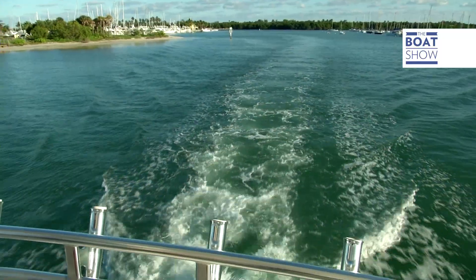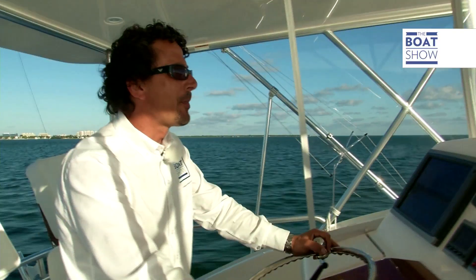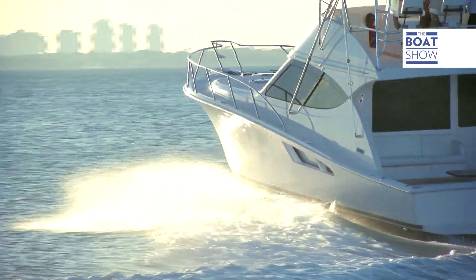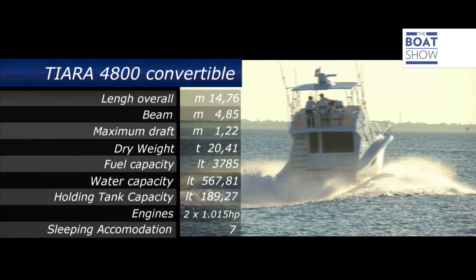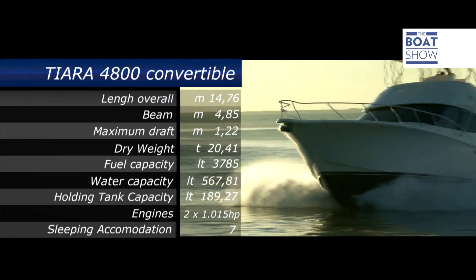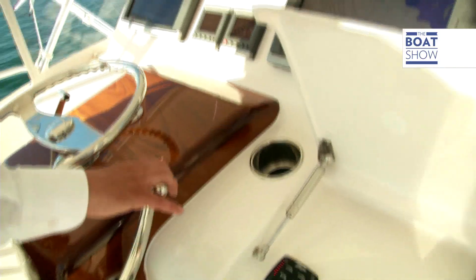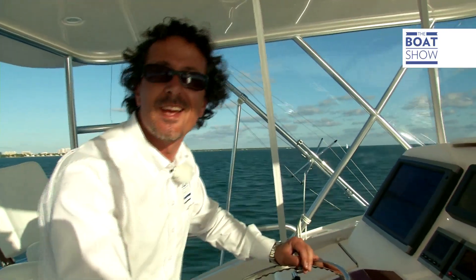Now that we're safely out of port out of Miami Beach, we're going to have some fun — we're going to open her up and see what she does. Cruising speed is around about 2000 RPM and she'll do between 25 and 30 knots. Her top speed is around the 40-knot mark, but we'll put that to the test.